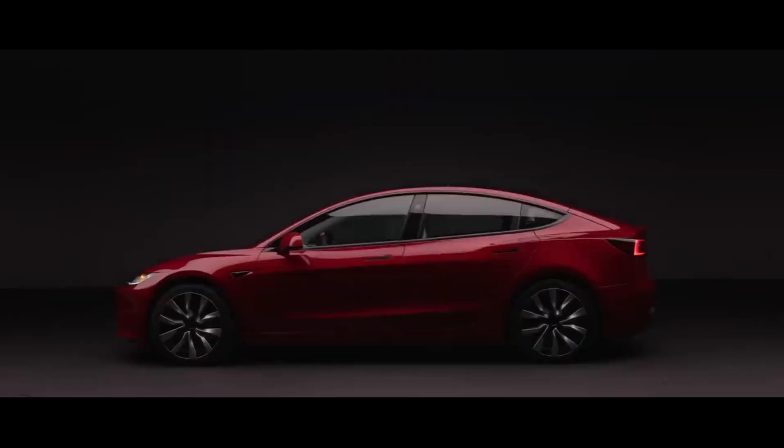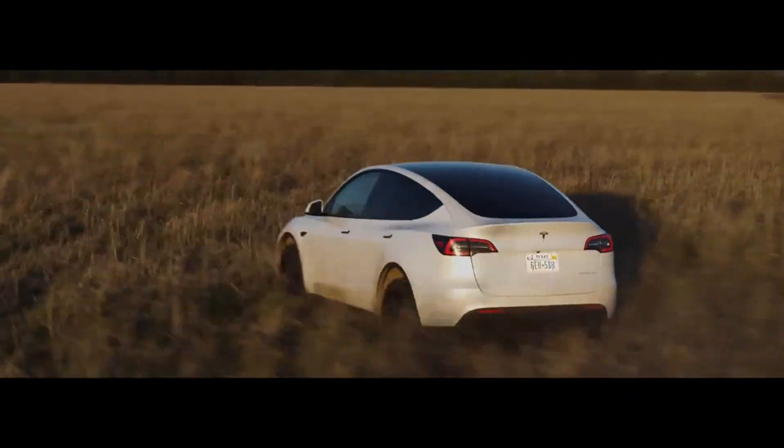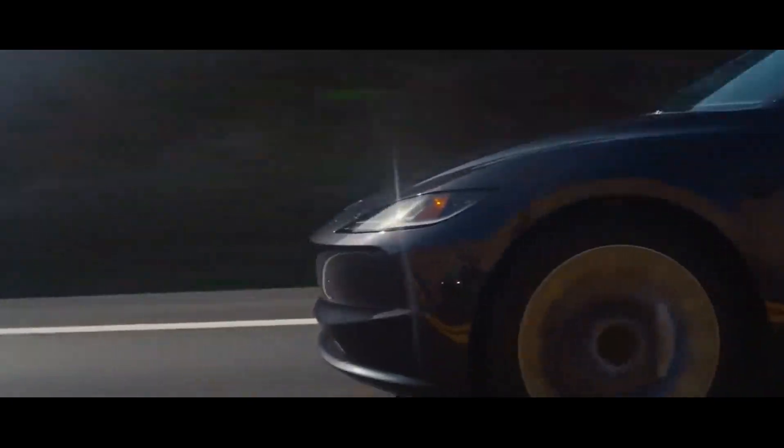Understanding the prices of the 2024 Tesla Model 3 is a vital part of the buying journey. This is not just a car — it's an investment in the future of mobility. Subscribe to the channel to stay informed about the latest updates and get ready to drive the future with confidence.